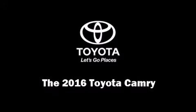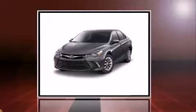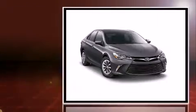The 2016 Toyota Camry. This four-door, five-passenger sedan provides a satisfying ride for all passengers.